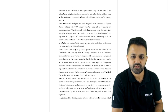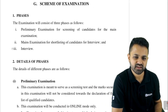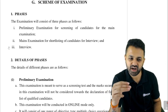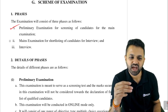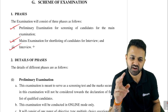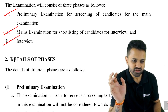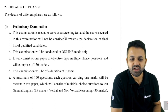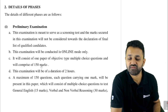The exam pattern is slightly different. There are three different parts of the complete recruitment: first, a preliminary exam for screening candidates for the main exam; then a main exam for shortlisting for interview; and finally the interview after which you get the final job. The examination will be in online mode only, consisting of one paper of objective-type multiple choice questions comprising 150 marks.